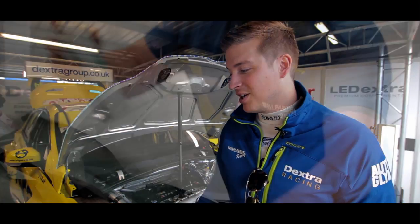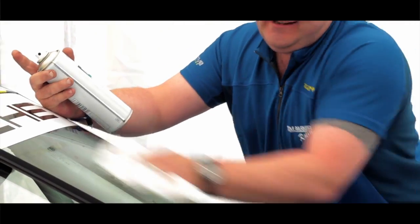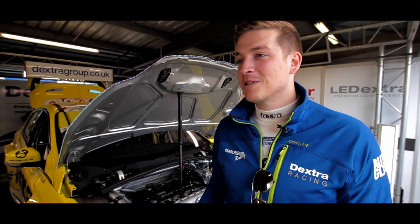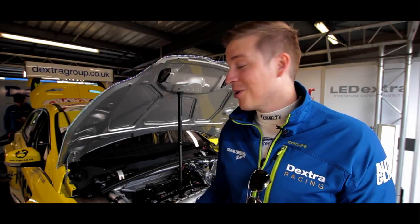The team's gone with Autoglym because it's a product that's just been consistently good. It's been there. It's well-renowned for being a reliable, safe way of looking after your paintwork and your motorcar.